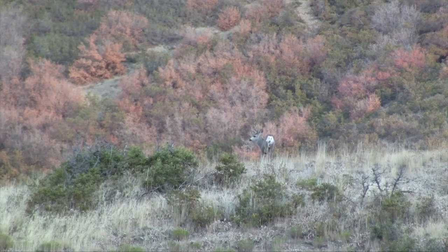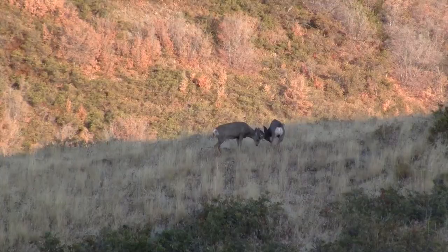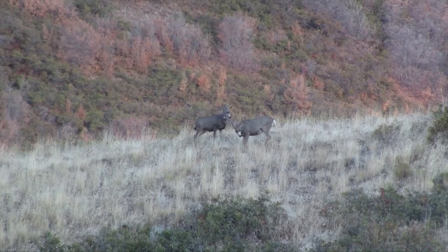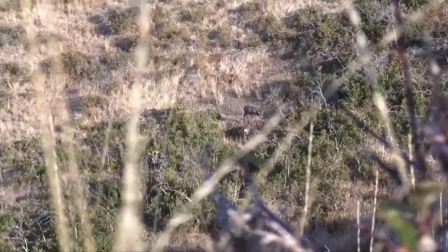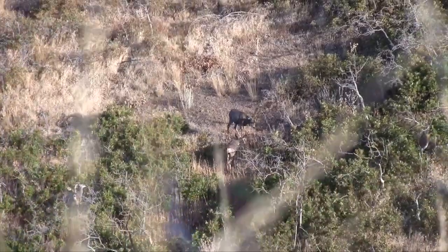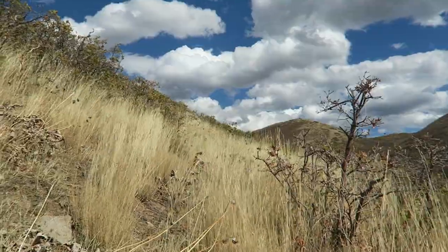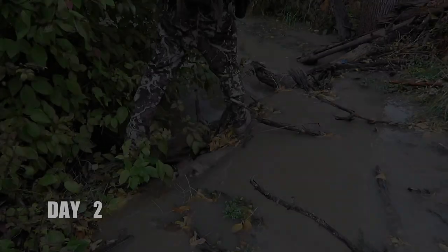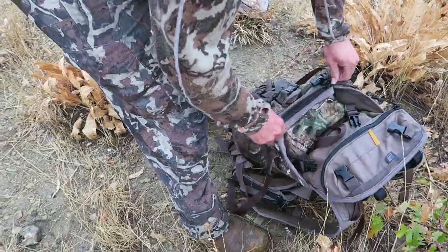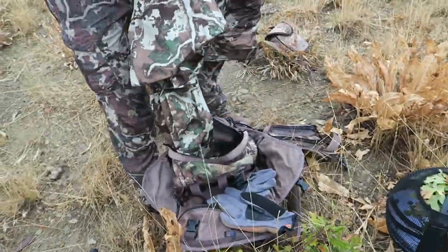We saw a lot of deer opening day but weren't able to pick up either of the two bigger bucks we had scouted earlier in the season. The wind started picking up and we could tell a storm was moving in, so we packed up and headed home. We came back the next day — it was raining really hard all morning — so we skipped the morning hunt and packed up for the evening hunt in hopes of turning up the big buck.